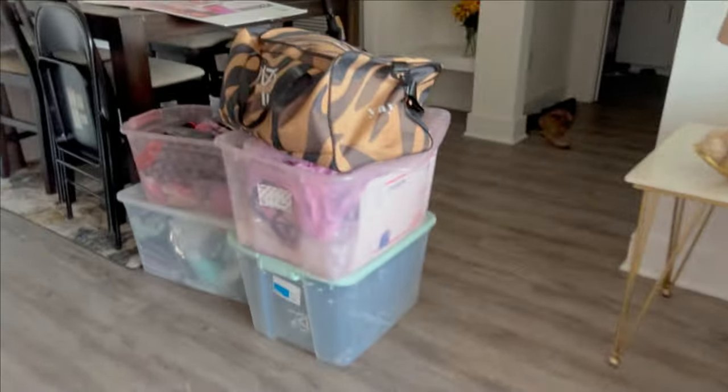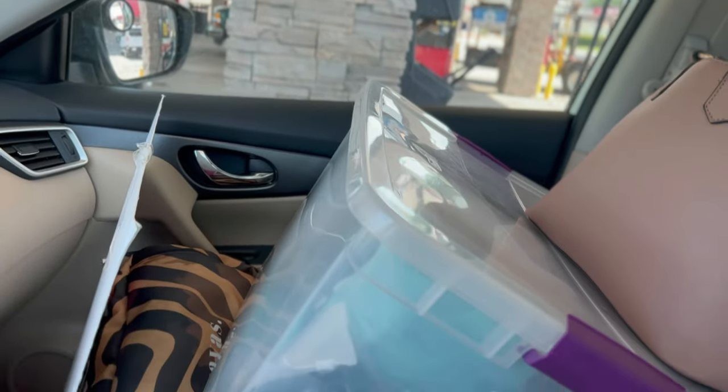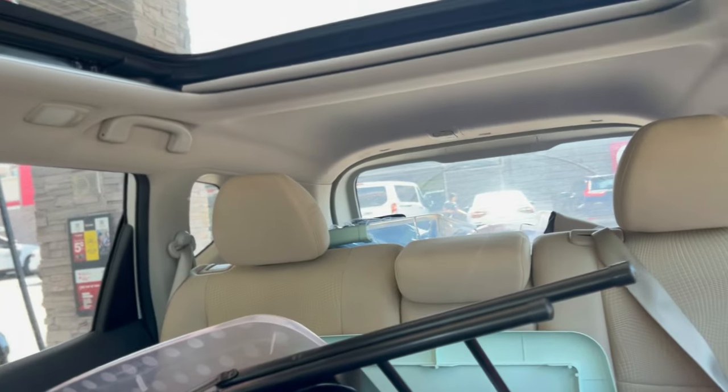Today I have a pop-up shop event that I have to do in downtown Dallas. It is currently 9:30, I am up, and I am going to pack all of my things. Here is all the stuff I have to pack and put in my car, and then we're gonna head downtown. I already have my tent and tables packed up — and my babies back there — so we're about to get on the road.